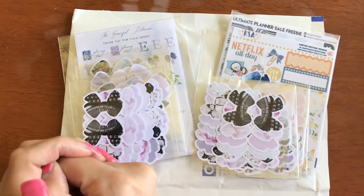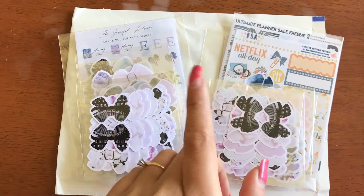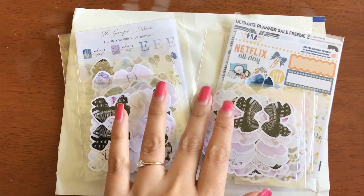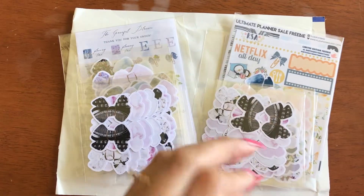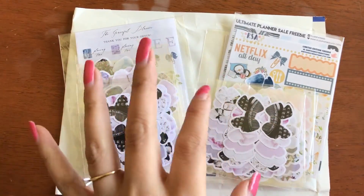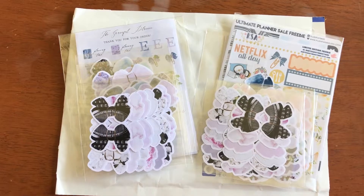Hey guys, it's me. I'm back with another haul. I've put in two separate orders from the Graceful Planner. This Etsy shop is from Germany, and I can tell you it's super quick, fast shipping from international to the States. I am just blown away by the shipping.